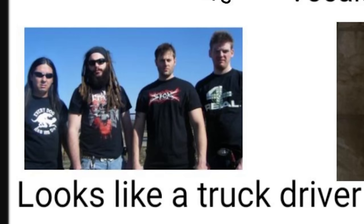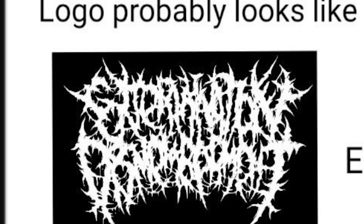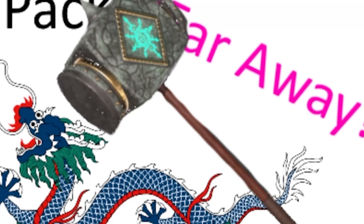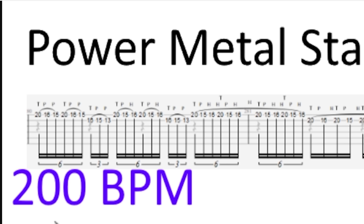The average brutal death metal band starter pack: the band members look like a truck driver or your drunk uncle. Vocals that sound like a dying animal, either bald or hair that's long as hell. The logo probably looks like this — though if anything it should look more illegible, because you can still kind of read what this says.